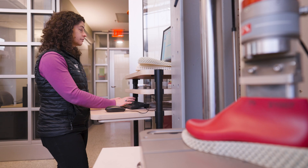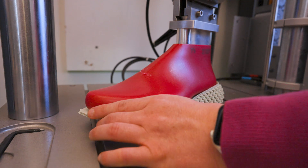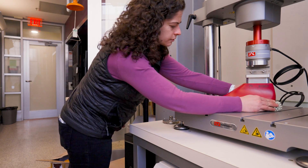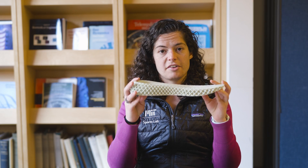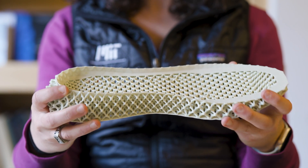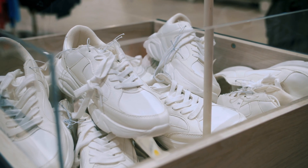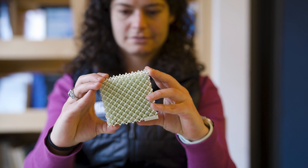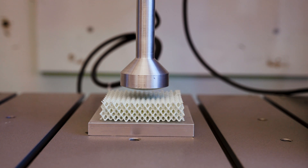We in the sports lab work at the intersection of biomechanics, data science, and engineering, and currently we're working on the design of 3D printed running shoes. 3D printing technology right now is at a point where we can mass manufacture these — the midsoles of the running shoe — which are traditionally made of a uniform foam material, and using this technology we can make running shoes that have a much wider range of mechanical properties.